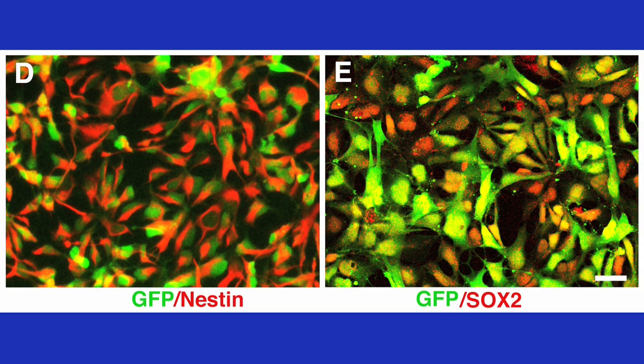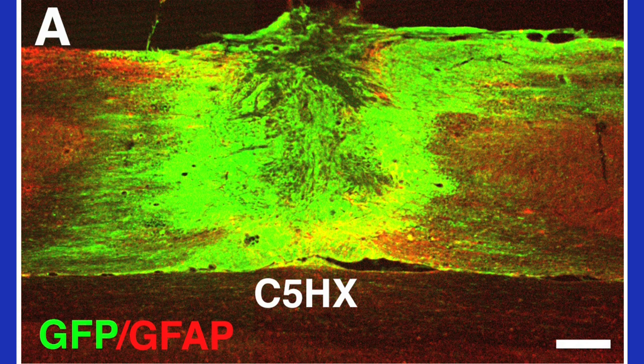The cells were expanded and transduced with GFP for in vivo detection. We grafted cells into a C5 hemisection lesion cavity with a fibrin and growth factor cocktail to support their survival.